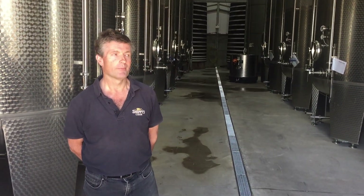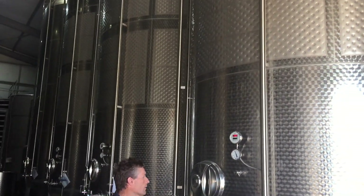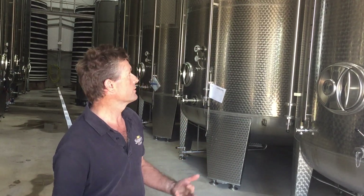We're now in one of our tank stores. These tanks each hold 46,000 litres and we can temperature control the fermentations in them. Fermentation is a critical part of cider making where we rely on the natural yeast to ferment the sugars to alcohol.